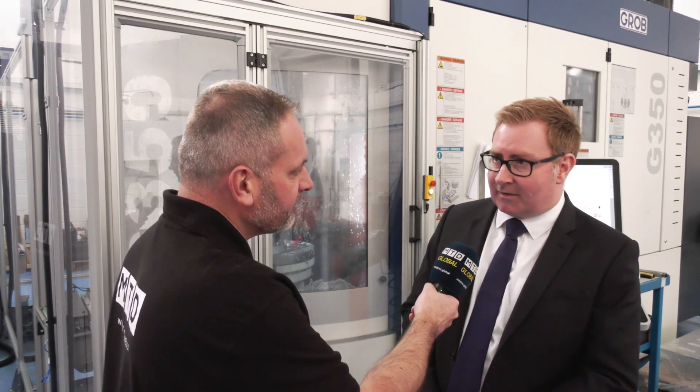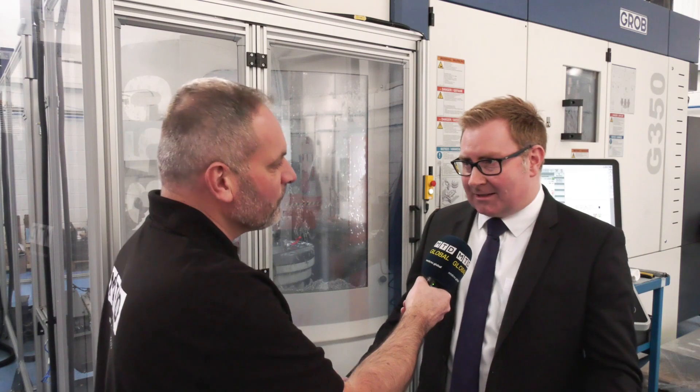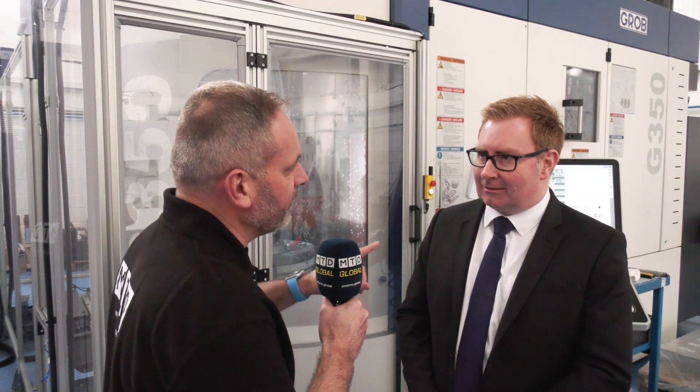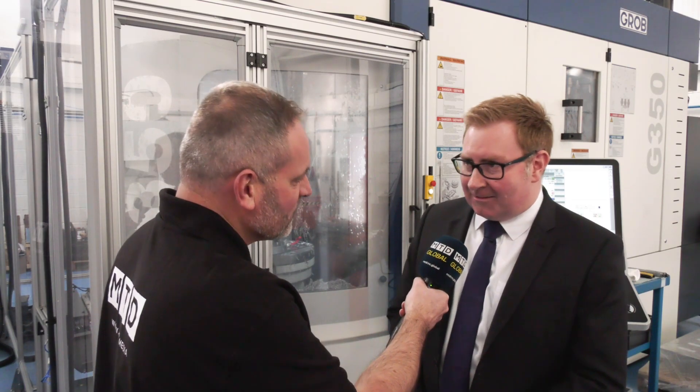So the future is quite bright for Grob globally? We believe so — it's a changing market and we've got the machines to captivate that market. Is automation key? Very much so. Lights-out production is where the phone rings for us basically, so automation and also the right solution with work holding is very important. There's a magic number — 8,760 hours in a spindle life in a year. That's correct, and we like to look at achieving a little bit more than that.